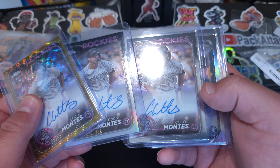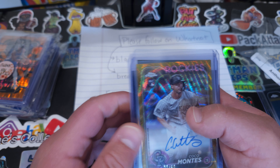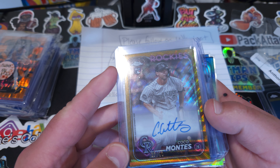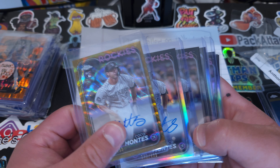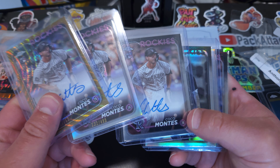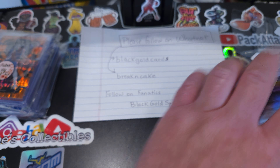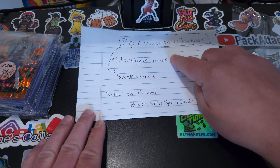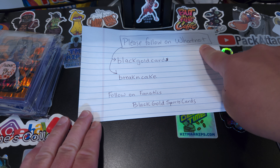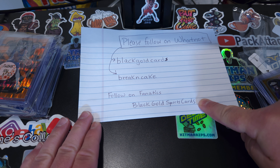I think you get one auto in a hobby box for $200 plus. In a jumbo box that you're paying $400 and some plus, you only get three autos, maybe five. And you're not even guaranteed big names. So to spend $21 and get three autos, I was pretty darn happy about that. And again, that's Black Gold Cards on Whatnot.